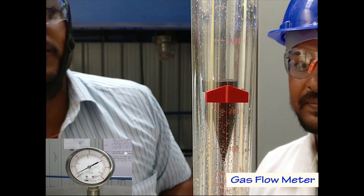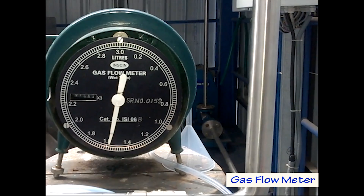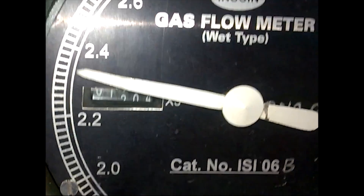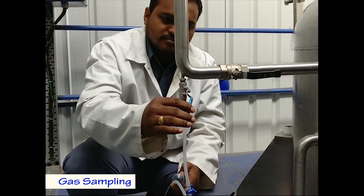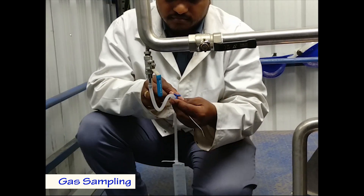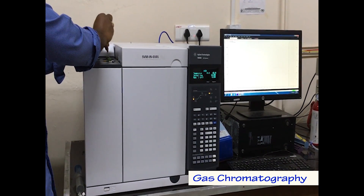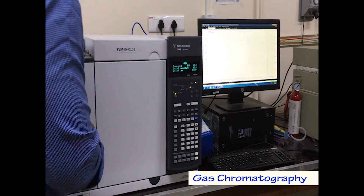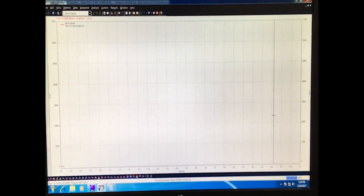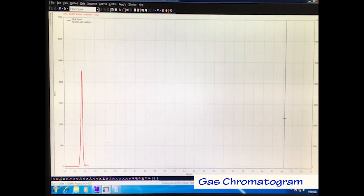The collected samples are analyzed qualitatively and quantitatively using advanced analytical chromatographic techniques. The chromatograms provide essential data to determine the purity and concentration of biohydrogen and carbonic acid, along with carboxylic acids or volatile fatty acids.